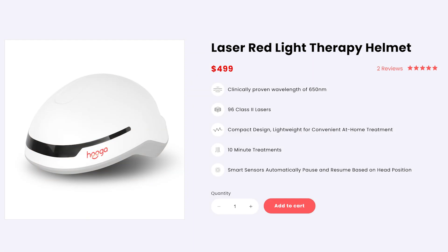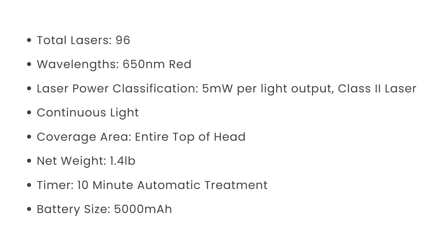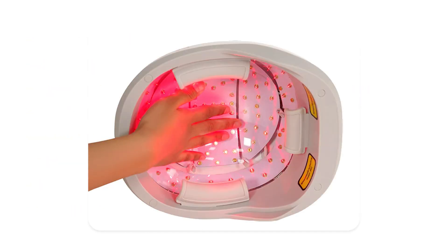Hygur have come out with a new laser hair helmet. It has 96 class 2 lasers putting out 650 nanometer red. This is specifically for hair growth, so red light is best here. It's pretty well priced for a laser device — under $500 before any discounts.